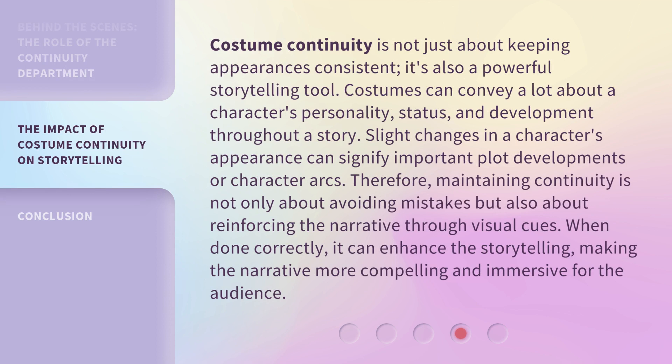Costume continuity is not just about keeping appearances consistent — it's also a powerful storytelling tool. Costumes can convey a lot about a character's personality, status, and development throughout a story. Slight changes in a character's appearance can signify important plot developments or character arcs. Therefore, maintaining continuity is not only about avoiding mistakes but also about reinforcing the narrative through visual cues. When done correctly, it can enhance the storytelling, making the narrative more compelling and immersive for the audience.